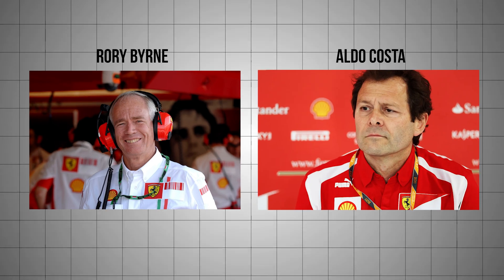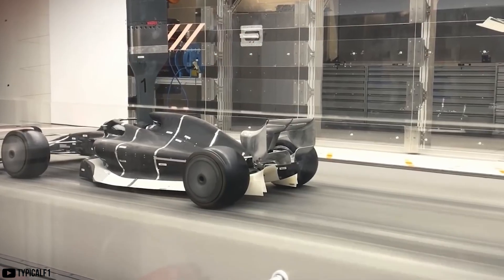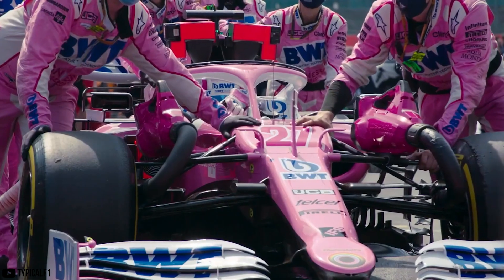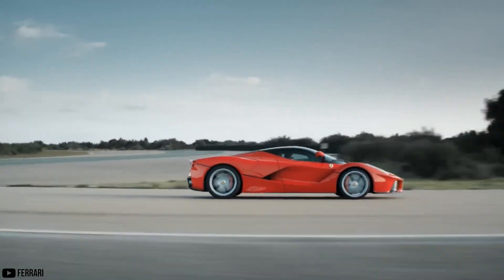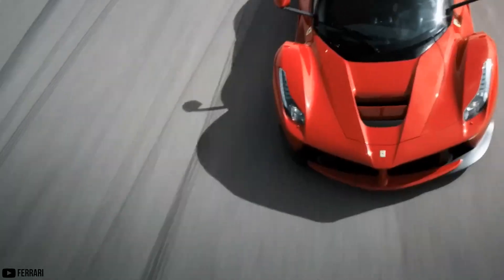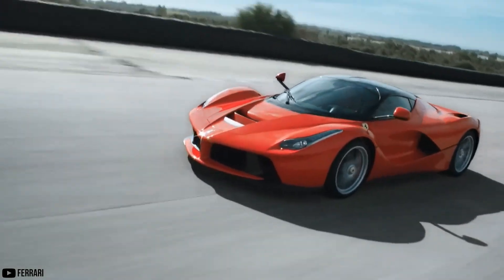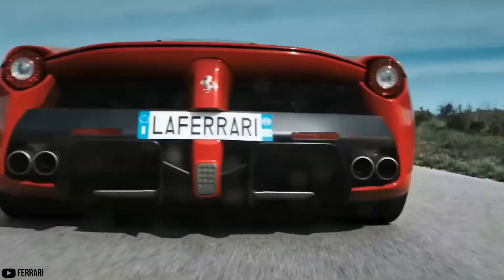Engineers like Rory Byrne and Aldo Costa were working to develop an active aero system for Formula One, and in that time had also been developing the Ferrari LaFerrari — the name that translates to 'Ferrari, the Ferrari.' The result was one of the best made street cars ever designed, and it came directly from Formula One. But getting the aerodynamics right is very hard.